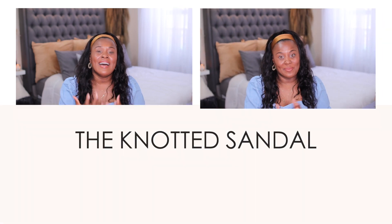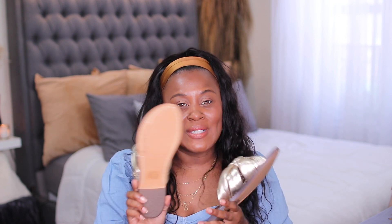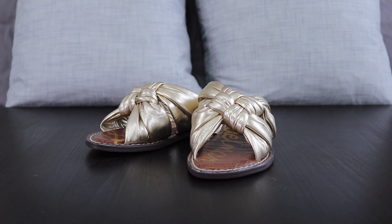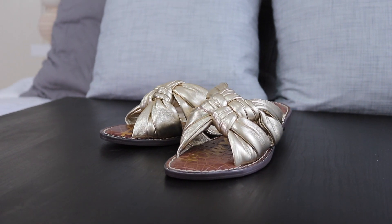The next shoe trend — and shoe haul — happening this summer is the knotted sandal. There are a lot of options; I saw some at Mango that I thought were really cute, but I decided to go with the same version I showed in my summer must-have video. I got them in gold. I haven't worn them yet — I'm touching the bottom of them. I'm a magpie and gold is a neutral; I love everything gold.